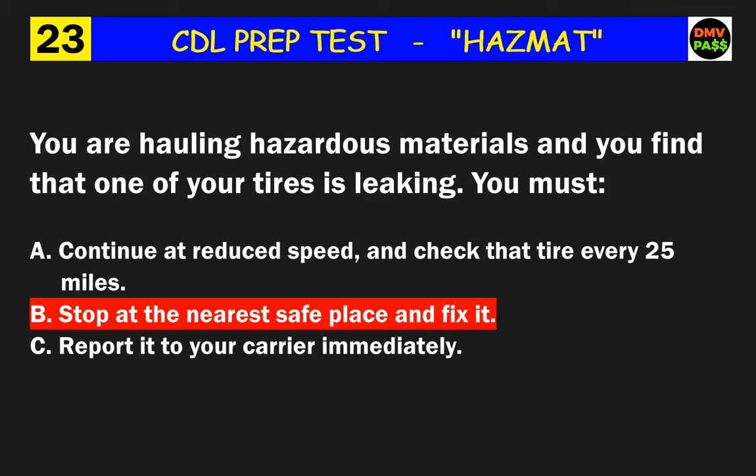Question 29: You need to warn other motorists of a stopped vehicle which has a tank used for flammable liquid or gases. You may use what? The correct answer is C: reflective triangles.